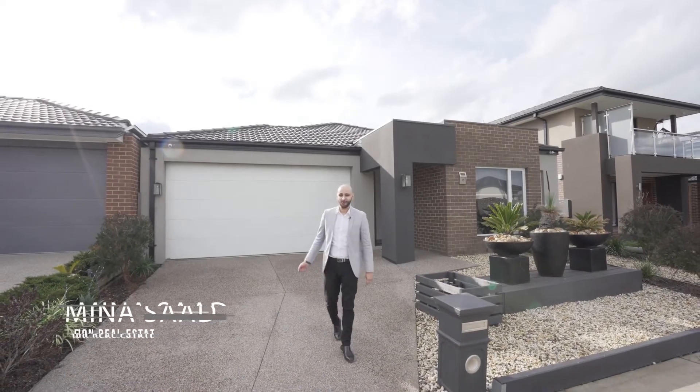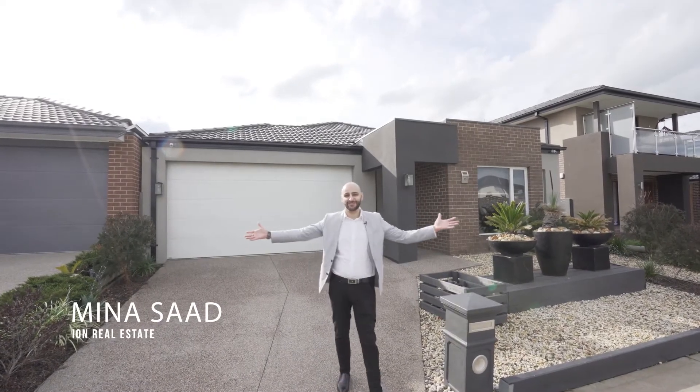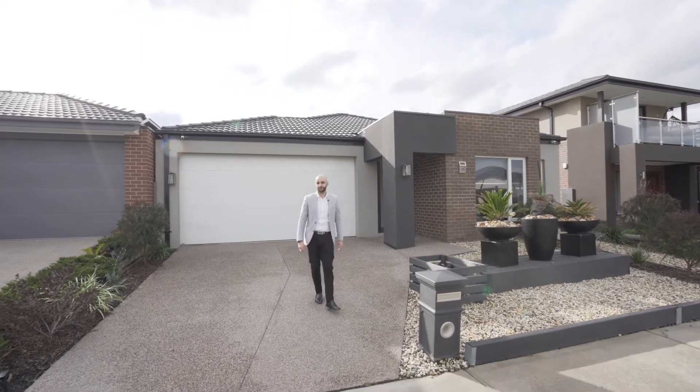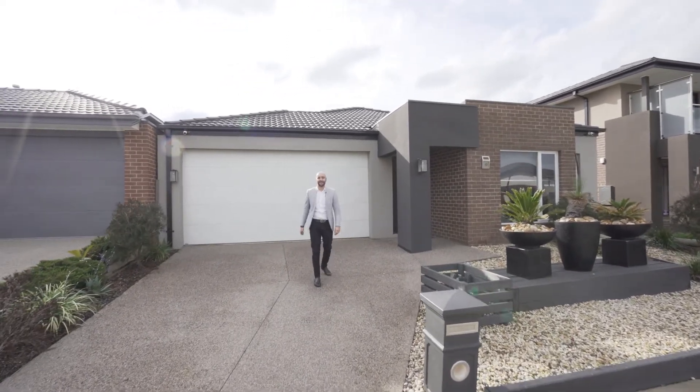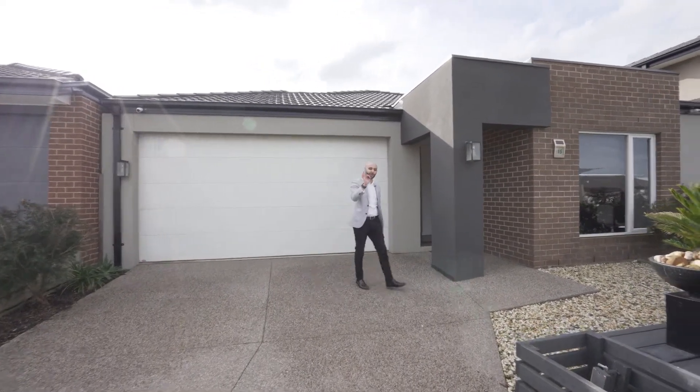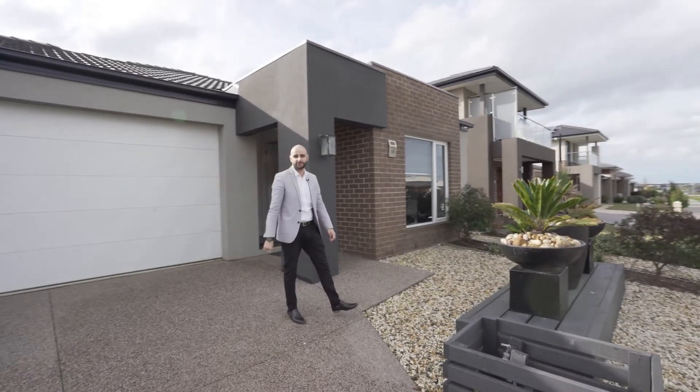Welcome to 15 Moorgate Road in Clyde North. We're in Highgrove, one of the best estates in the suburb of Clyde North. Before we go inside, what I want to show you is the outside, which is just as impressive as the inside of this home.